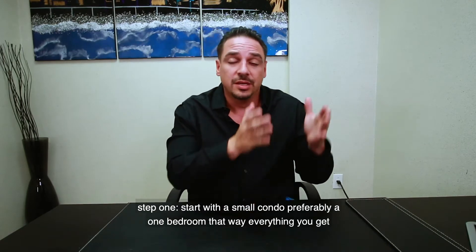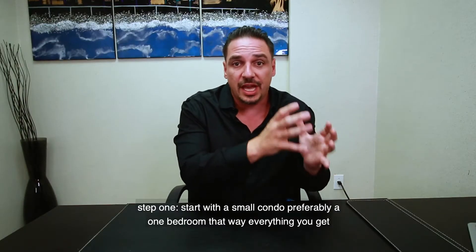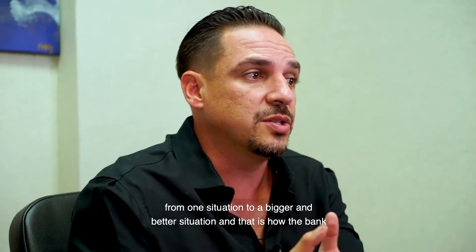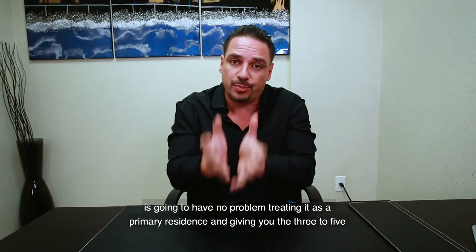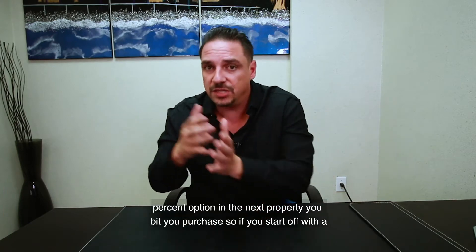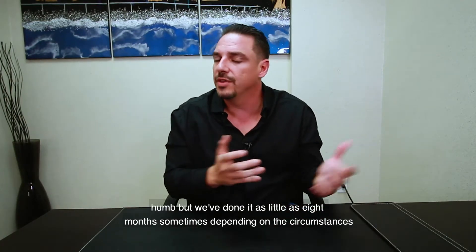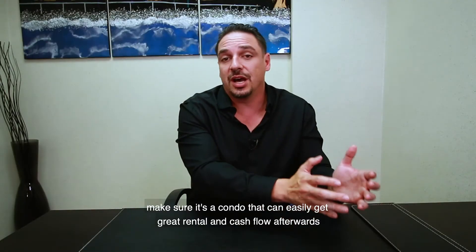Step one: start with a small condo, preferably a one-bedroom, so that everything you get after that would be bigger and better. That makes sense to the bank, which will have no problem treating it as a primary residence and giving you the three to five percent option on the next property you purchase. Live in the condo for a short period of time — minimum 12 months is usually the rule of thumb, but we've done it in as little as eight months depending on circumstances.